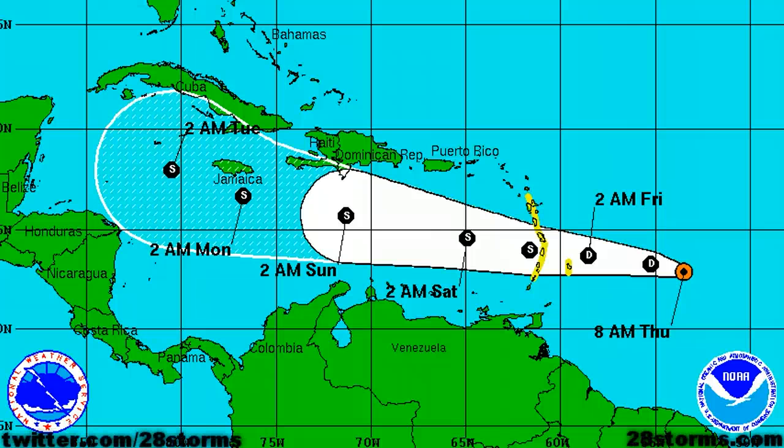Good morning on this Thursday, August 2, 2012, and this is the latest on Tropical Depression 5. As of the 8 a.m. advisory from the National Hurricane Center, it is still packing only 35 mph sustained winds, so it has still not intensified to Tropical Storm Ernesto, but Tropical Storm watches are still in effect across the Lesser Antilles in anticipation of TD5 strengthening as it crosses the island chain.